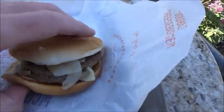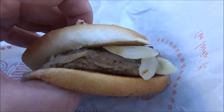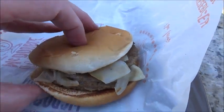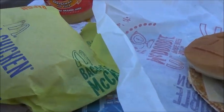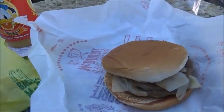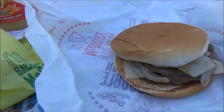Holy cow, look how thin these are. I know it's only a dollar a meal here, but wow, McDonald's sure isn't what it used to be — not that it was ever great. Penny burgers, perhaps. I think I'll pass on that one. Yeah, I'll go for the McChicken.